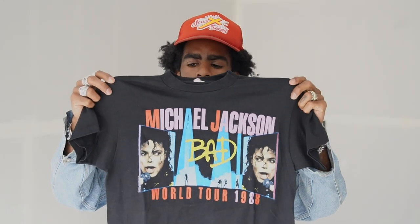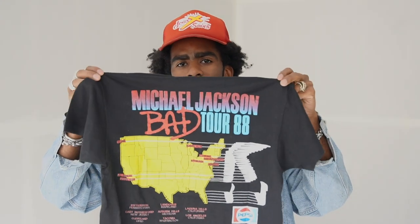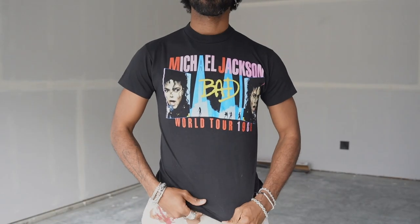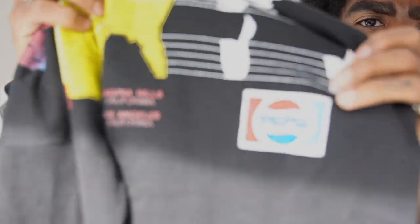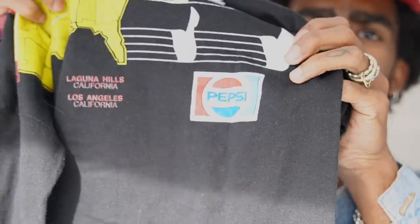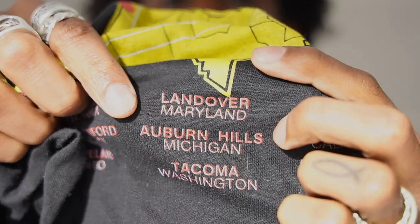Next up is another vintage tee — Michael Jackson Bad Tour, from 1988. Another front and back graphic. Like I said, I love front and back graphics on tees. This is another one that probably fits my wife better than it will fit me, but something I could wear if I wanted to. Something really cool about this shirt is this Pepsi logo — I guess they had a Pepsi sponsorship for this tour. It also has Landover, Maryland as one of the tour stops, which is actually kind of close to where I'm from. Didn't expect that at all.